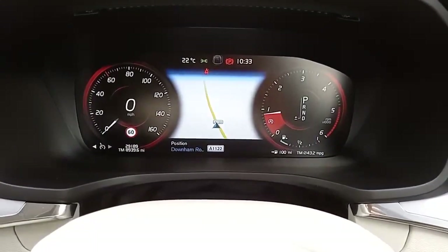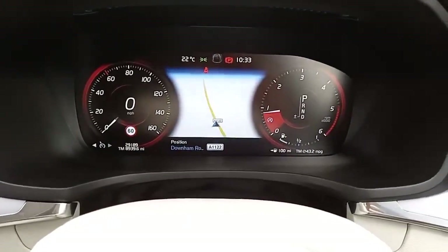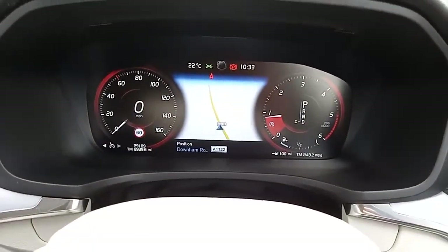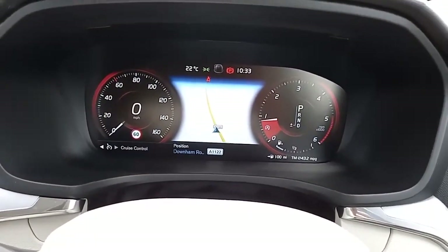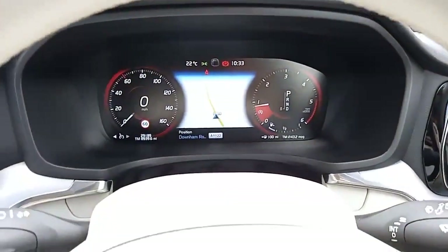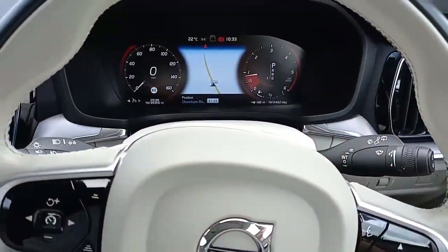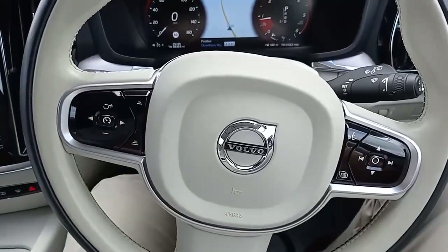Just like all V60s of this generation, you've got the digital dashboard — both digital and analogue speedo in a digital format. You've got your speed limiter and cruise control, and you can change the visuals of that display if you wish. There are also auto lights, auto wipers, adaptive lights, and steering wheel controls.